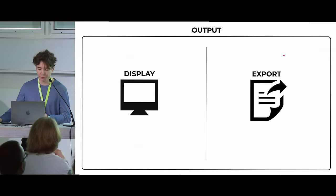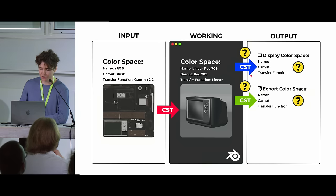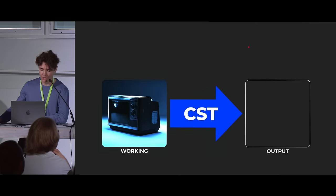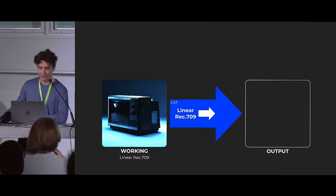Output color space has two aspects: the color space we want to see on our display while we work, and the colors we want to embed in an exported file. For the display color space, in most cases you'll select sRGB because most monitors use the sRGB color space. If that's not right for your monitor, you probably already know what the right one is. Since our working and display color spaces differ, we need to understand how Blender handles that transform — and looking at linear color data without a transform looks pretty awful.